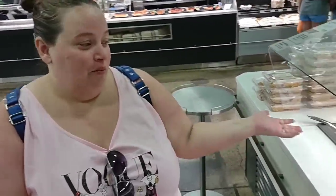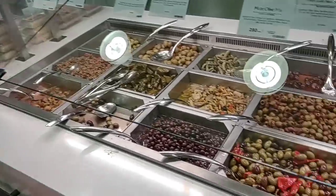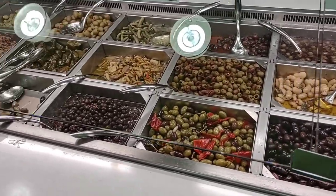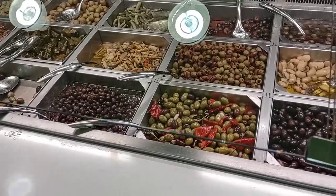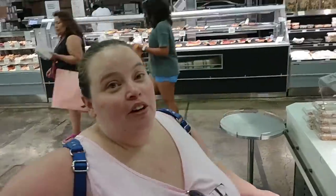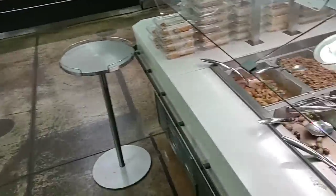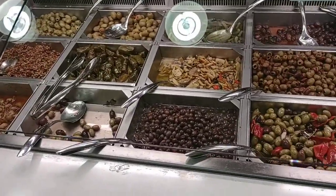They have an olive bar! I was looking at the Greek olives over there and they looked fantastic, but look at these. And they also have a pizza bar. There's pizza here! Oh my goodness — why do we never come here? This place is amazing.